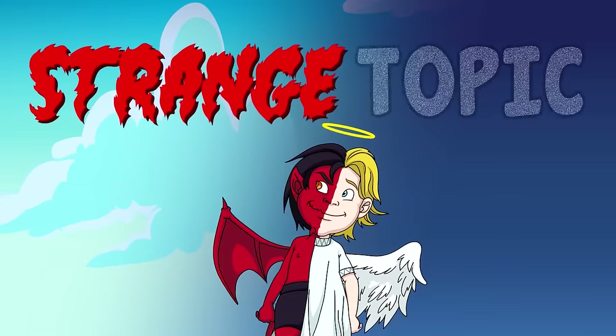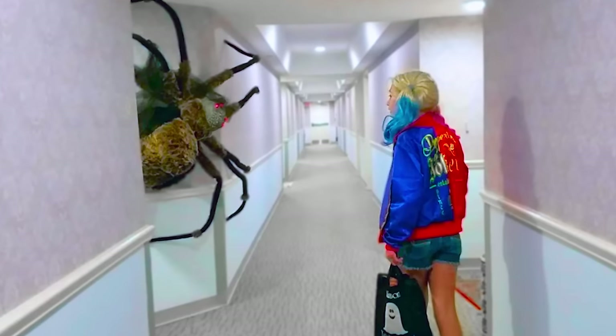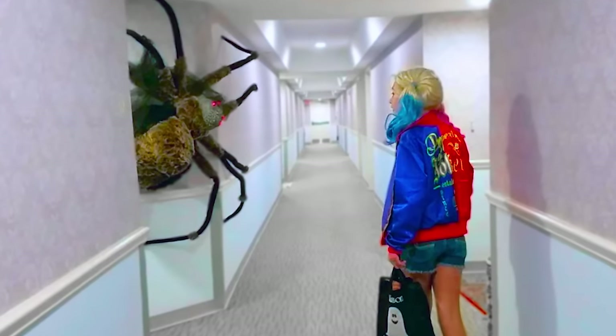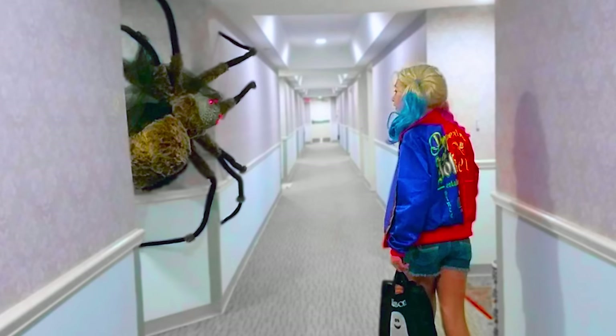Now it's time for the strange topic. If this photo doesn't give you a panic attack, then you are truly made of steel. The good news is it's a fake. The bad news is it's a recreation of something that actually happened.